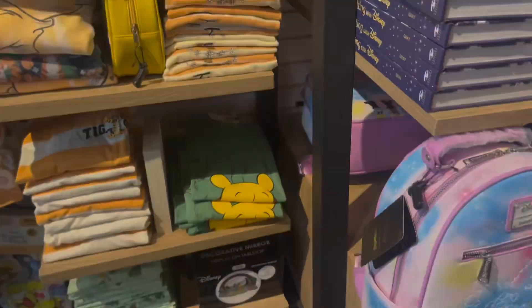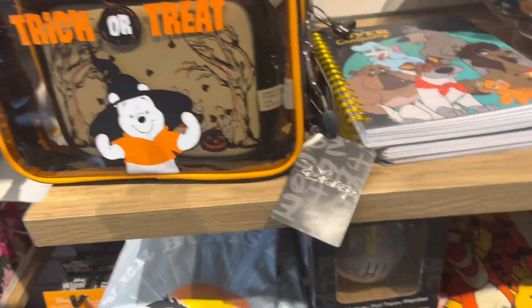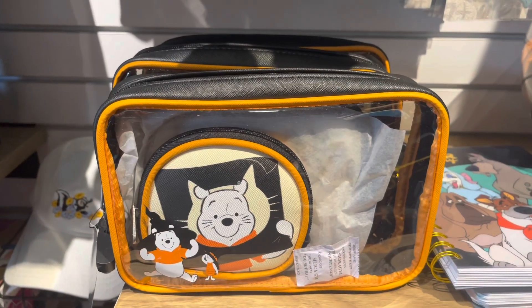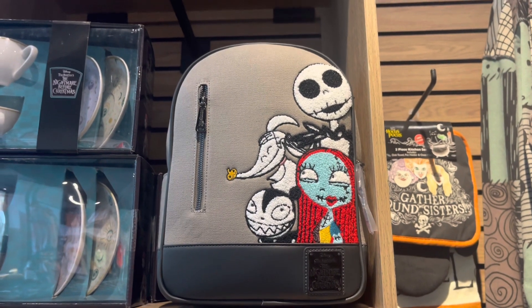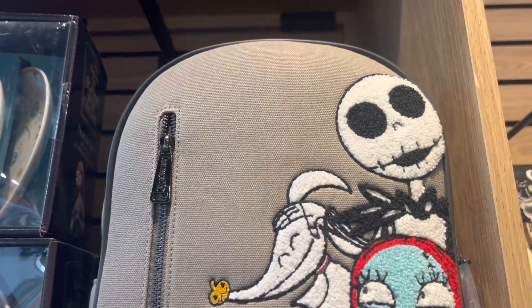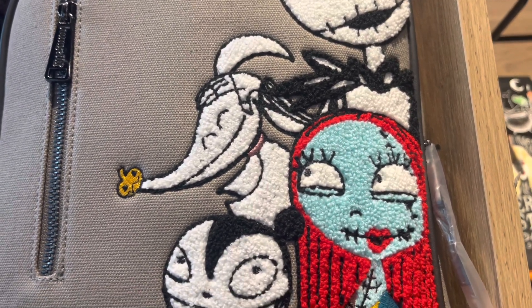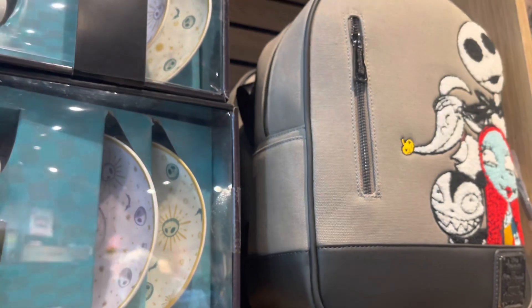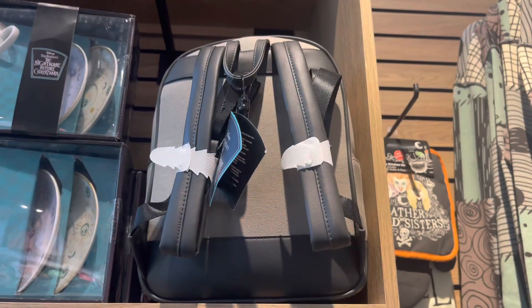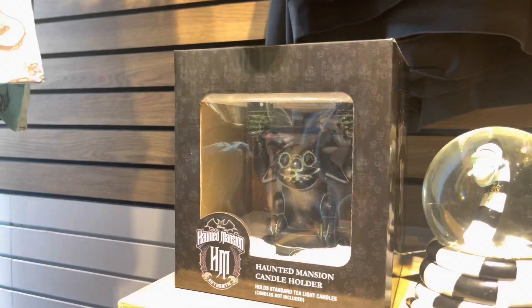I see we have the Mickey and Minnie connector stars — not dots, connector stars — on this bag. Box Lunch is starting to get Halloween merch, though they didn't have as much as I was expecting to see. I was happy to see this cosmetic pack in here — we have the Nightmare Before Christmas. Now this canvas bag is what I'm talking about — Loungefly! This bag does remind me of that Winnie the Pooh bag they released a year or two ago, but this one seems more durable. If you're an NBC fan, please get this bag.